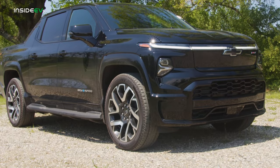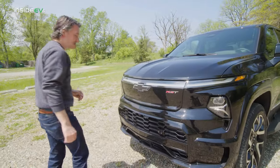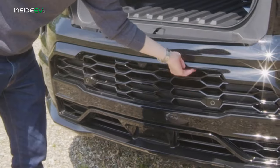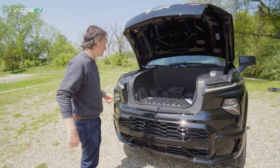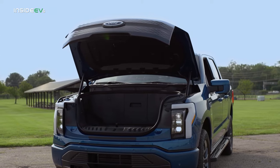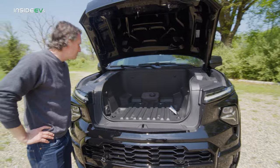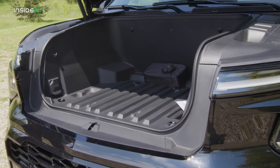Let's take a look at the frunk, which they thankfully did include — not all EVs have this. The frunk release button is going to be down there, hidden under the bumper. If you missed that, don't feel bad — I had someone show it to me too. It's a decent-sized frunk. I think anecdotally the Lightning's is bigger, but this is a nice complement to the storage space you get in the bed, and it keeps you from having to throw things in the back seat, especially if you have people back there.